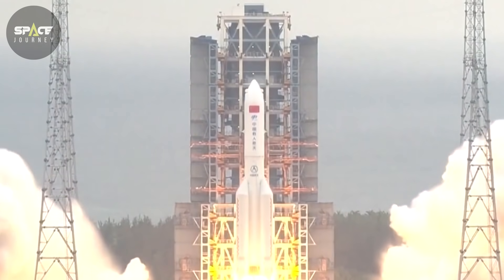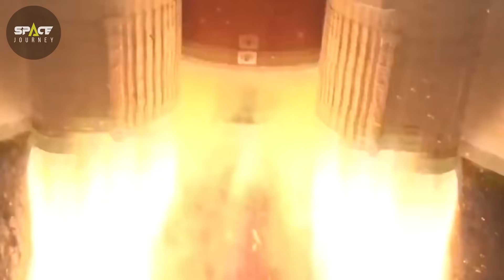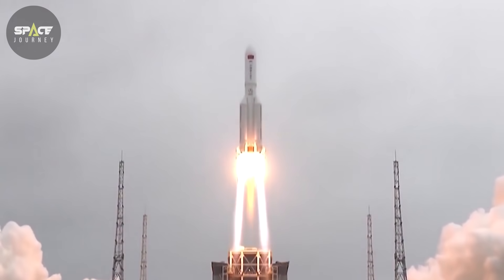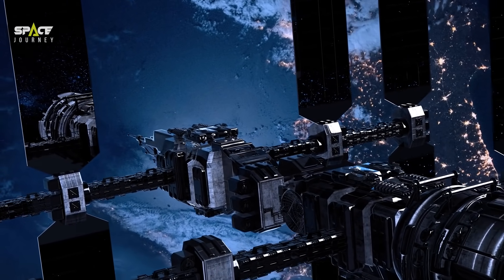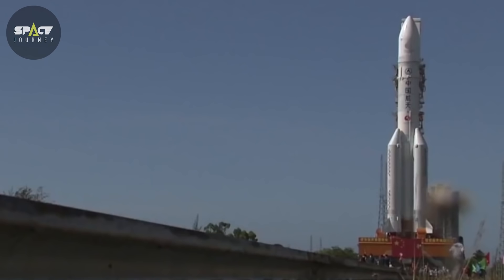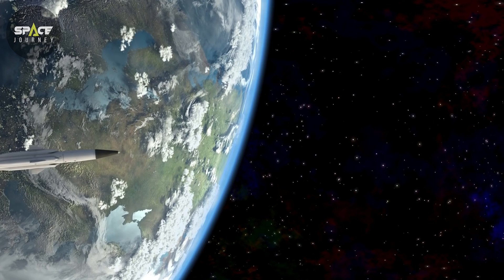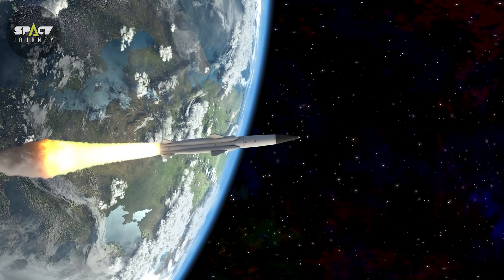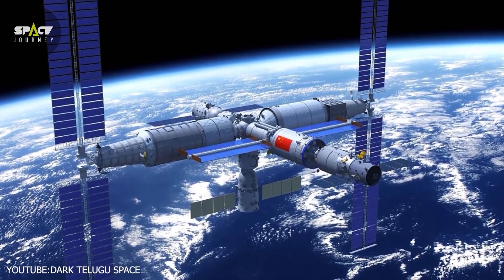On Monday, China's Kuaizhou-1A rocket took to the skies for the first time since it failed to put the Jilin-1 Gaofen-02C satellite into orbit in September 2020. The Jilin-1 Gaofen-02D satellite was successfully launched into orbit. It is a high-resolution Earth observation satellite, part of the Jilin-1 constellation of 138 high-performance optical remote sensing satellites that China plans to launch. China's 35th and 36th orbital launches of 2021 took place on Monday, carried out by the China Aerospace Science and Technology Corp as part of a year-long plan to launch more than 40 missions.